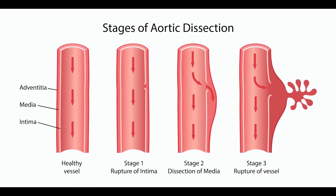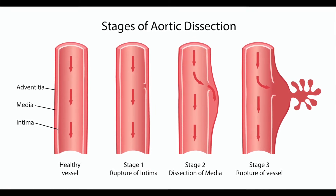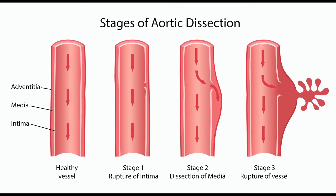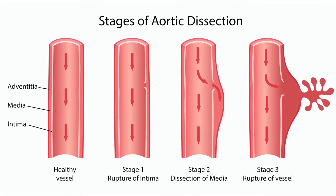If a problem exists with your aorta, the blood supply to your whole body will be in jeopardy. Problems with the aorta can happen with arteriosclerosis, commonly known as hardening of the arteries, aortic dissection when there is a split between the layers of the aorta that can trap blood, or a rupture when a weakened or ballooned area develops a hole that allows blood to leak out or burst into the body.